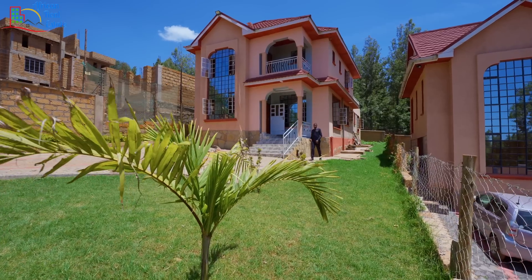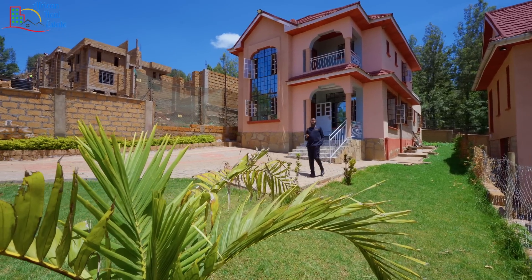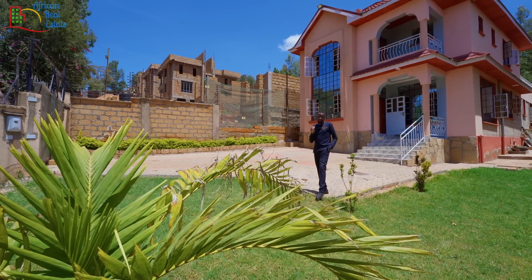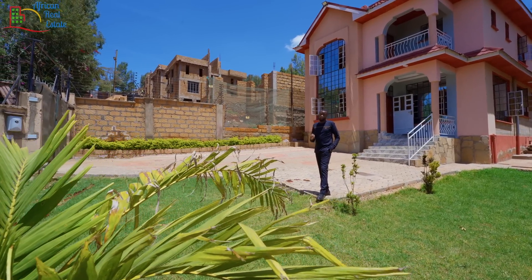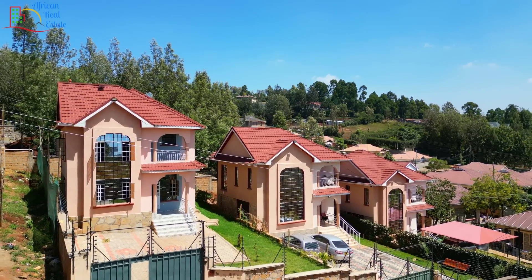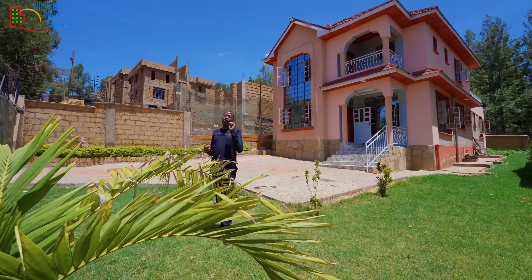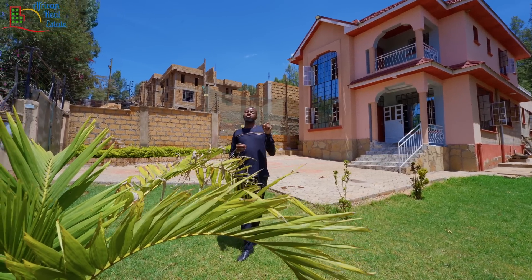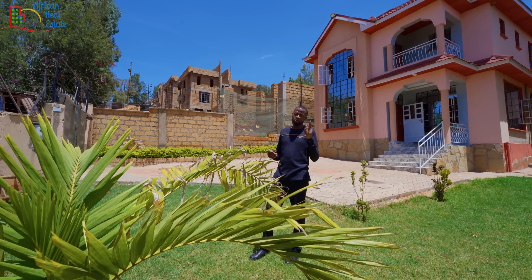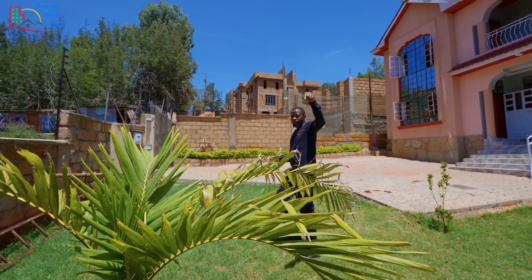We have come to the end of the tour and I hope you have enjoyed it. Is this unit something I would recommend? Absolutely — the unit has been done very well and it is value for money compared to the market prices in Ngong right now. More than 50 percent of you have not subscribed — it is free, so make sure you subscribe and follow us on TikTok. Our contacts are in the first comment.